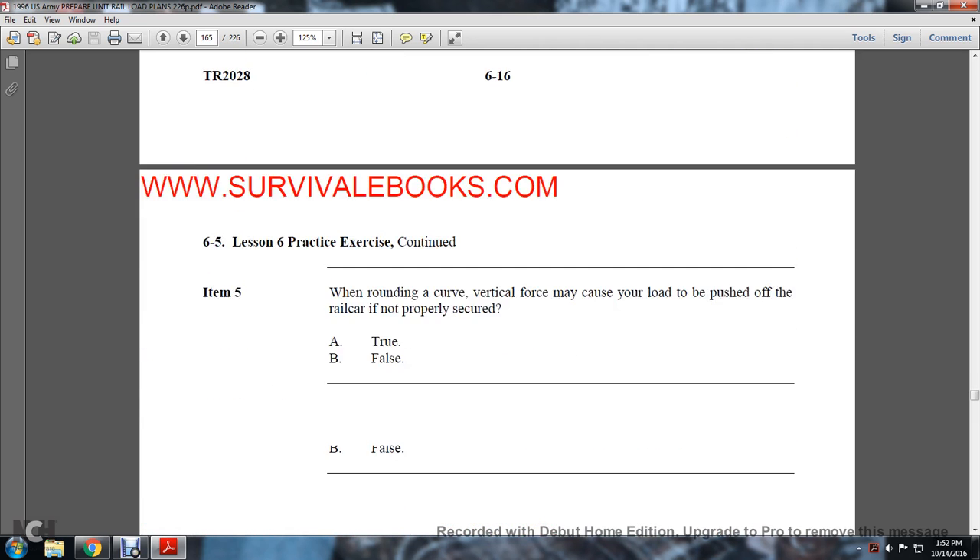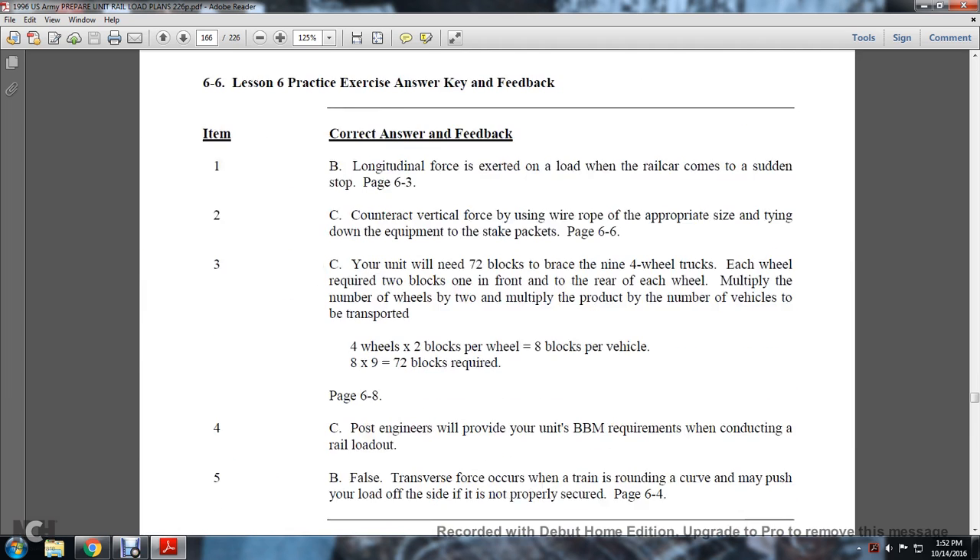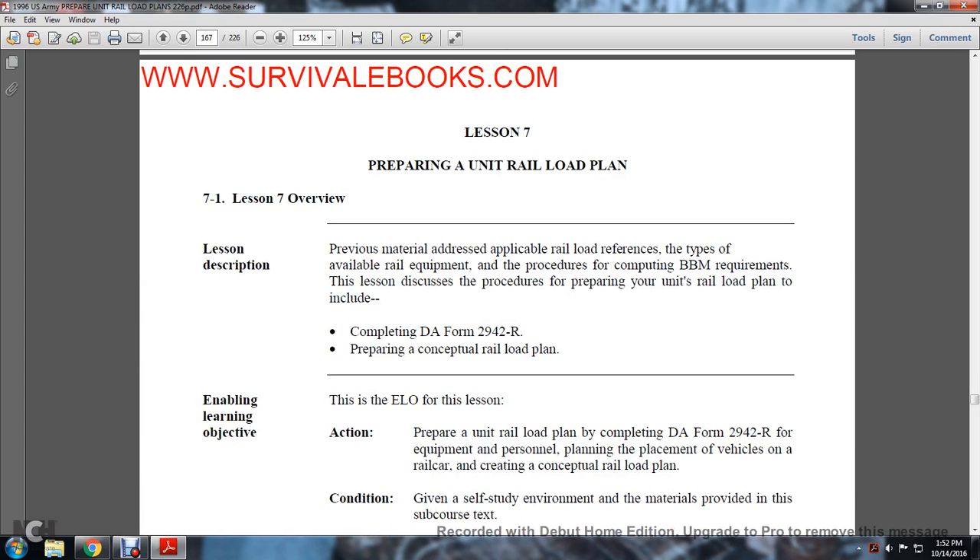Summary: This lesson described blocking materials required during railway equipment transport and the three forces that impact a load during transit — longitudinal force, transverse force, and vertical force. TM 55-2200-0112 provides blocking material requirements for transporting military equipment by rail. Remember to multiply these requirements by the number of vehicles being transported in your unit. The lesson then proceeds through practice questions and answers, and we move on to Chapter 7: Preparing the Unit Rail Load Plan.